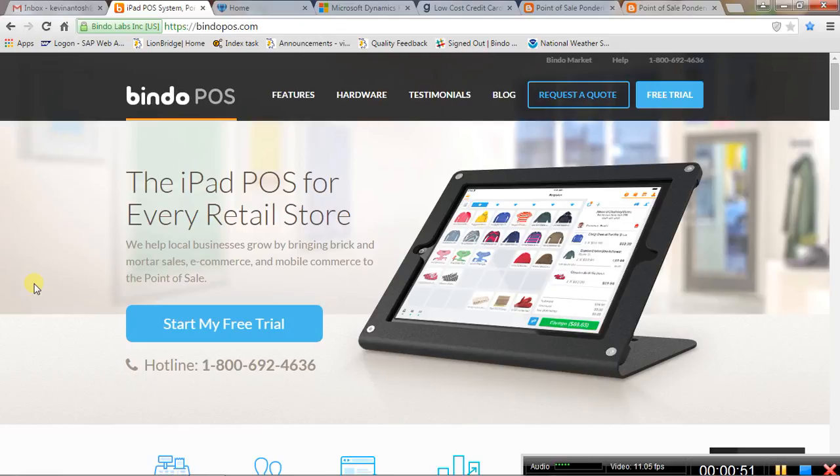What I really like about Bindo, and what folks have been telling me, is it has the affordability of mobile systems that run on iPads and mobile devices, but it has the features and functions normally found on legacy point of sale systems — the traditional systems that run on Windows-based computers. So Bindo wins for retail point of sale.